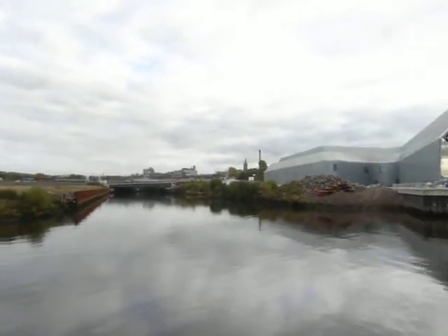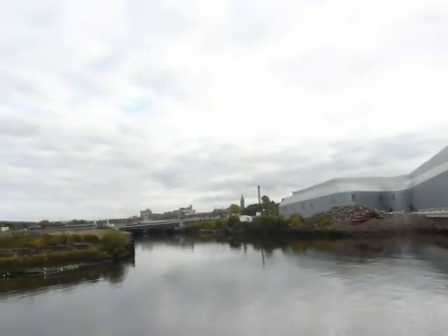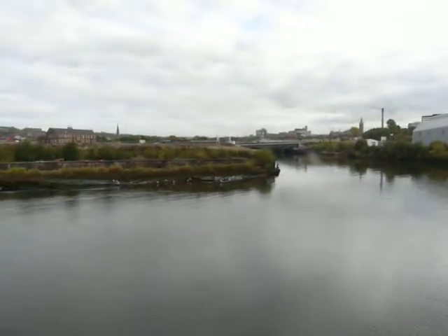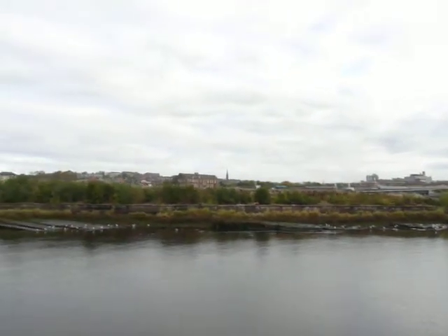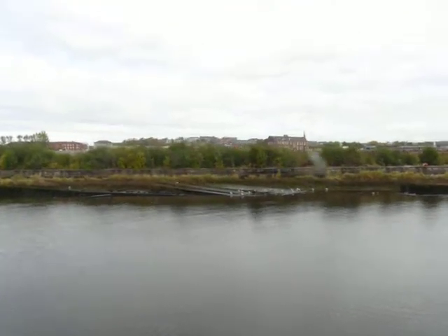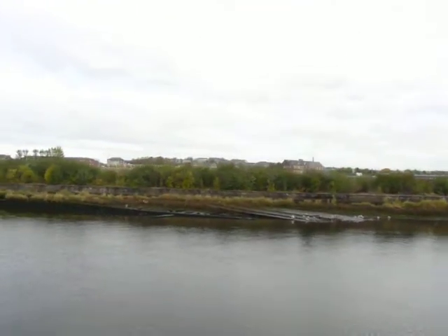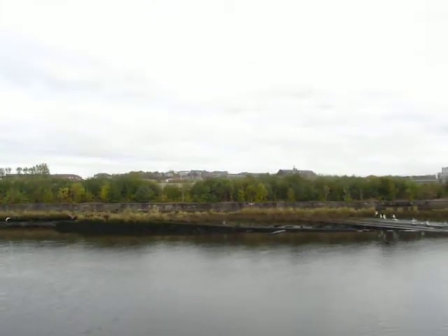We can go towards the University. I can see the old slipway there — the old slipways.